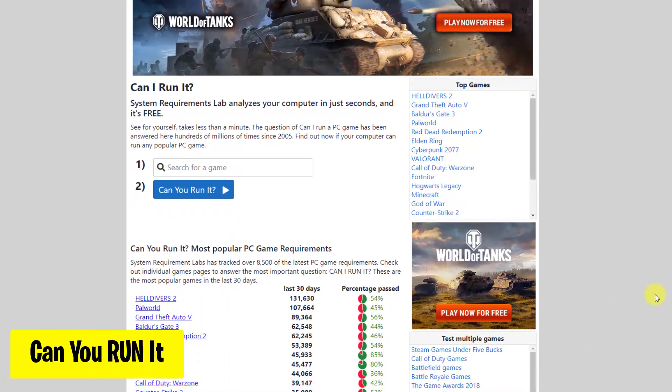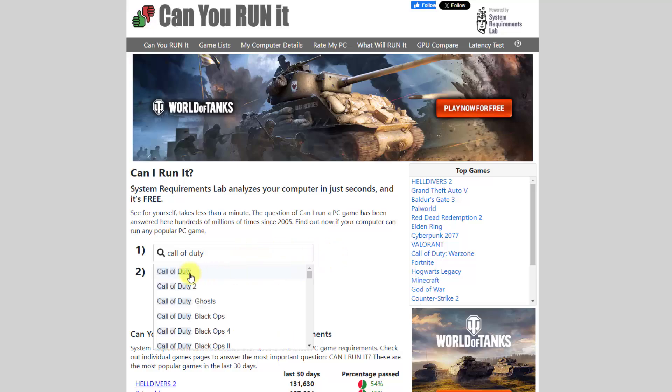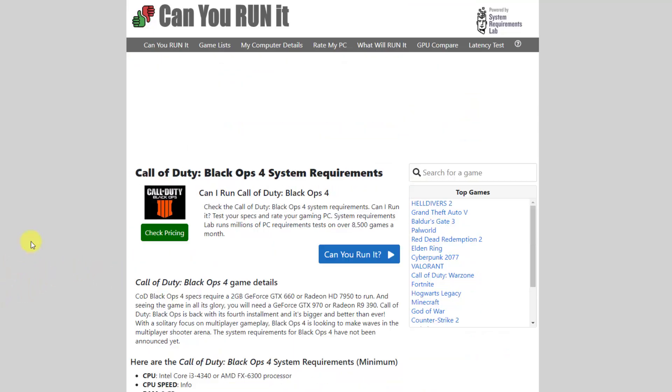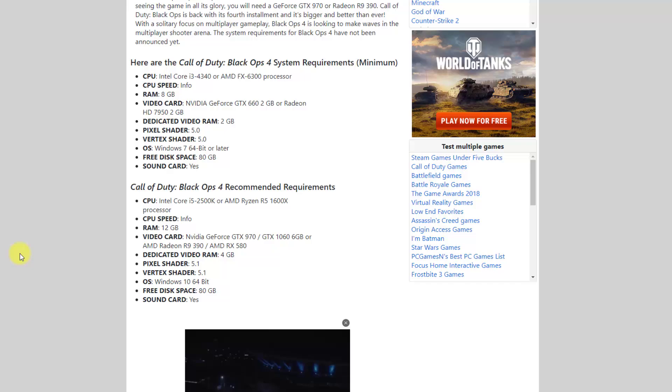CanYouRunIt is a website to check if your PC can handle the latest games. Get instant results and optimize your gaming experience. Simply visit the website, type in the name of the game you want to play, and click CanYouRunIt. In seconds, get personalized results on whether your PC meets the game's requirements. It's that simple.